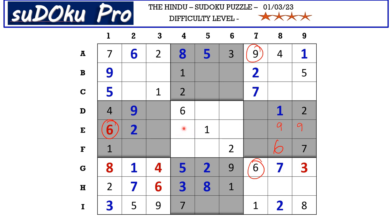In column 4 there are two empty cells and the missing numbers are 4 and 9. This 9 blocks here, so E4 takes 4 and F4 takes 9.